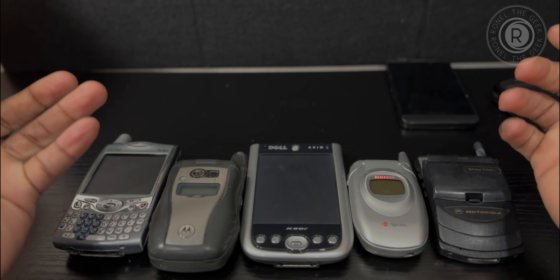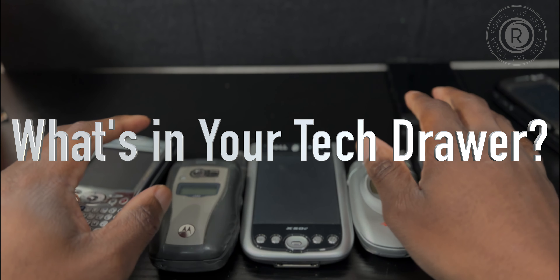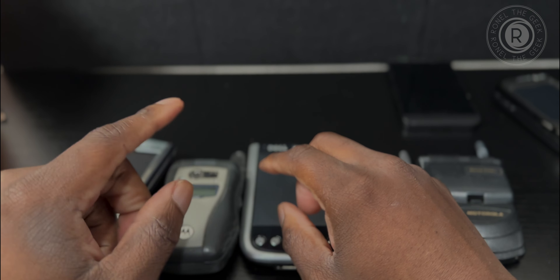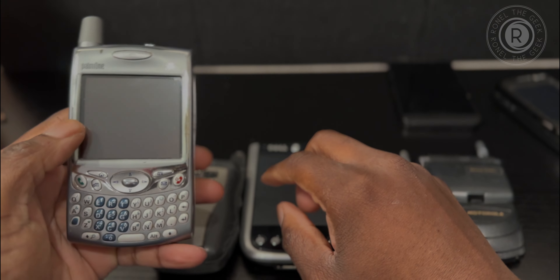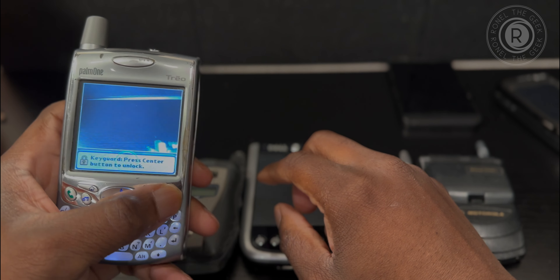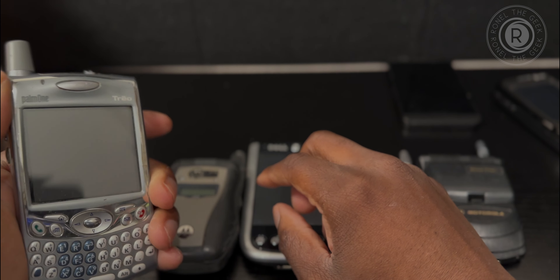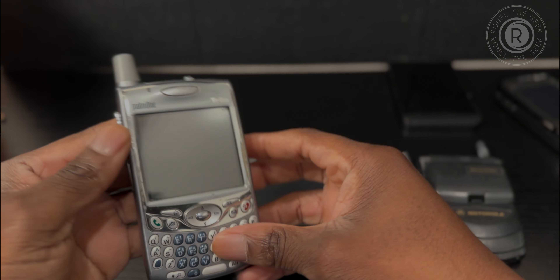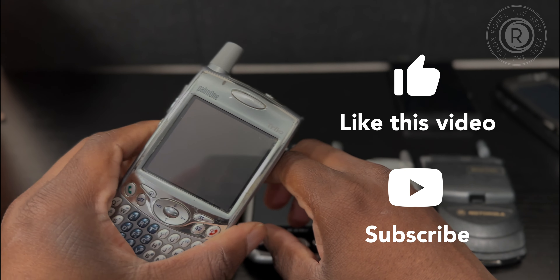That's it guys! What phones did you all have back then and what was your favorite? Aside from the Nokia — which I don't have on the table but was one of my favorites — I'm going to say the Treo 650 is still one of my best favorites. I would still use it if it still worked. Great device, I love the form factor — small, portable, got the job done. If they could bring it back, that'd be great, I would buy it. Thanks for watching, a little nostalgic moment — RundleGeek here, see ya!